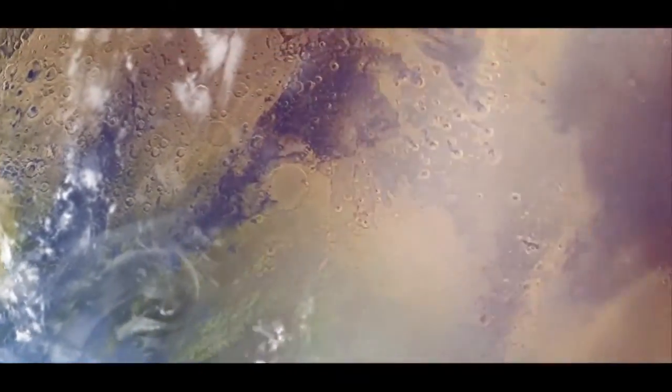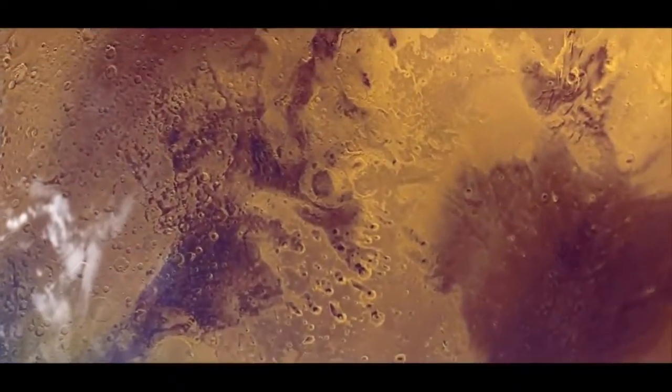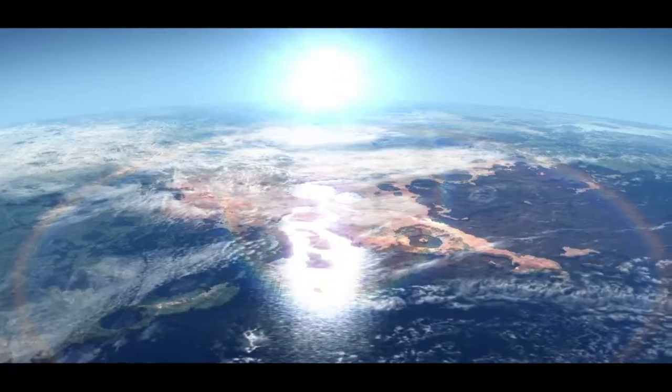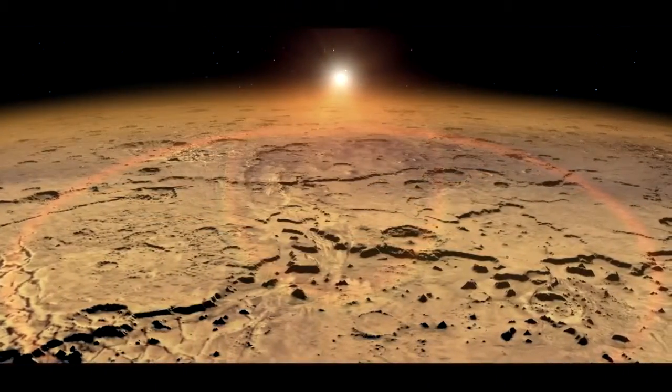And over billions of years, this could have caused quite a bit of change, especially since the solar wind may have been more intense early in our solar system's history. Scientists think that all of this may have caused Mars to gradually transform from what may have been a very nice place to live into the dry, dusty world we know today.